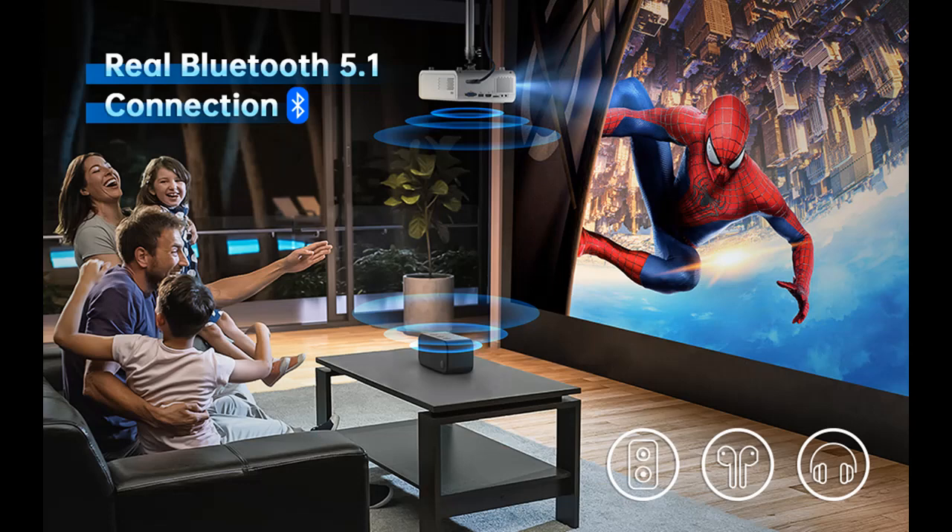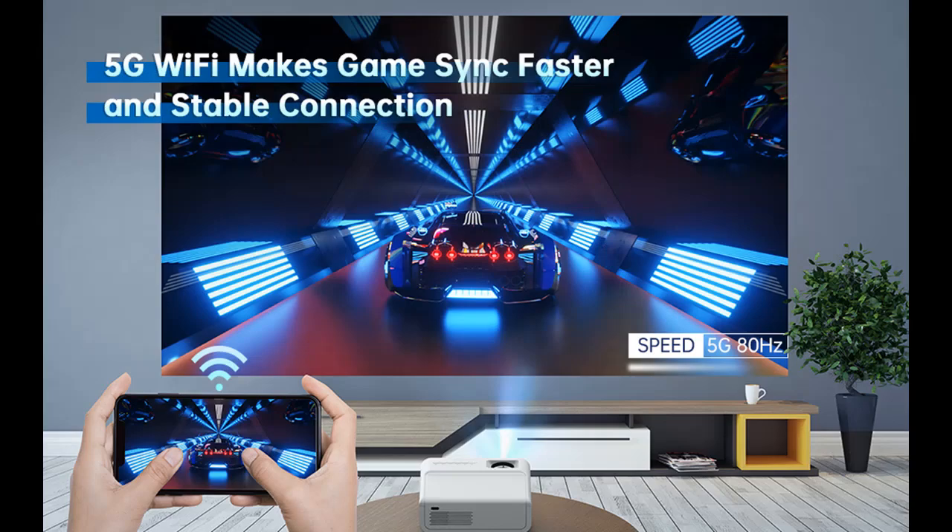Note: due to copyright issues, Netflix, Disney, and Amazon are prohibited from playing movies directly from the projector. You can connect the projector with a TV stick to watch Netflix or other videos.